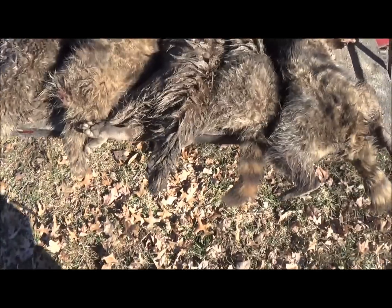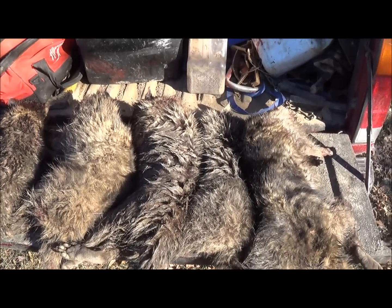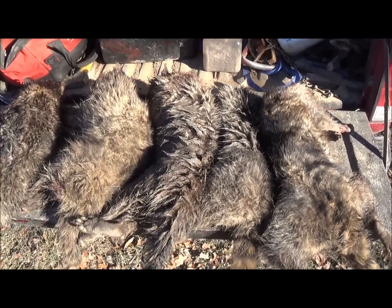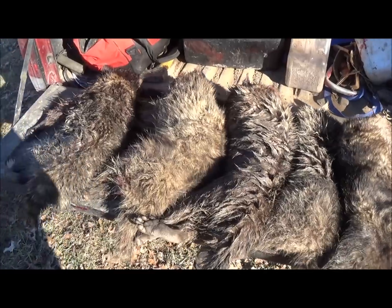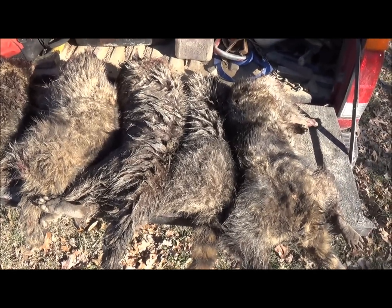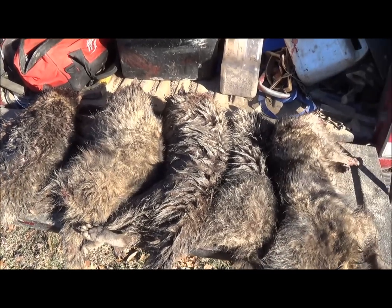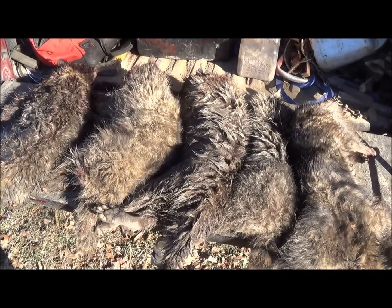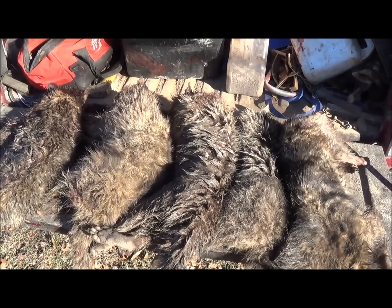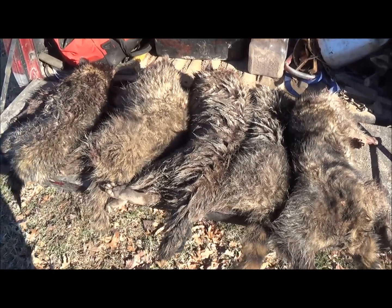We've got about a 70 to 75 day season here, and you can usually get around 60 days of good weather out of that. You put in good sets on location like this, and that's how I catch my numbers. Hope you guys enjoyed this video showing how I do my trapping. Hope you took something from it — I had a lot of requests for it, so hope I met your expectations. Until next time.